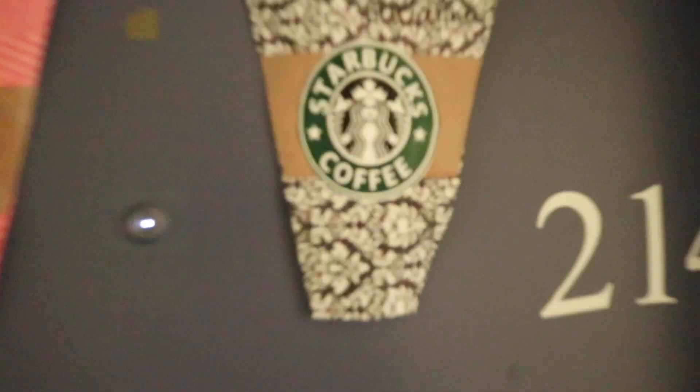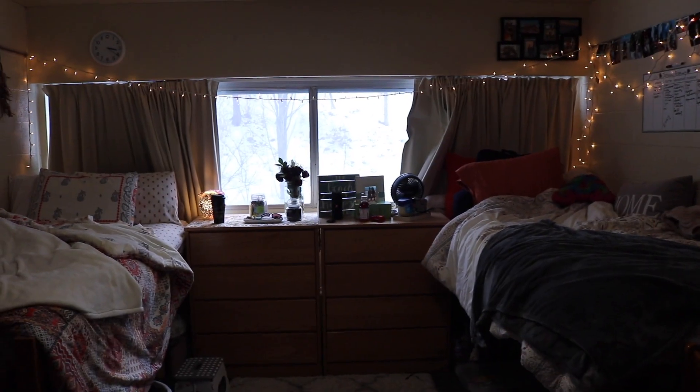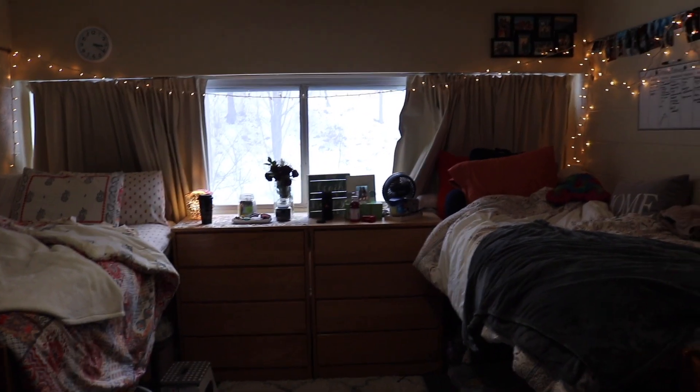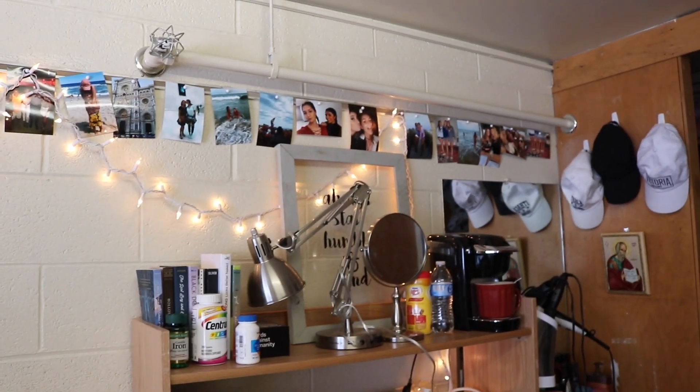Alright, now that we are all a part of the family, I wanted to show you guys my new dorm. So let's get into it. This is what my dorm looks like when you walk in — the left side is my roommate's and the right side is mine, so that's what I'll be showing you guys.